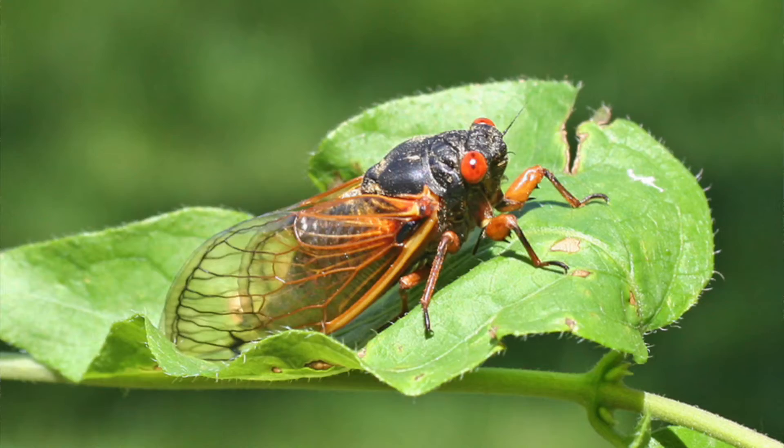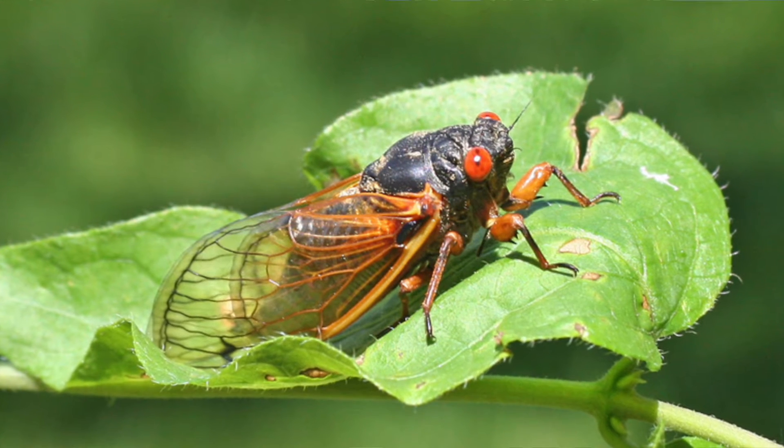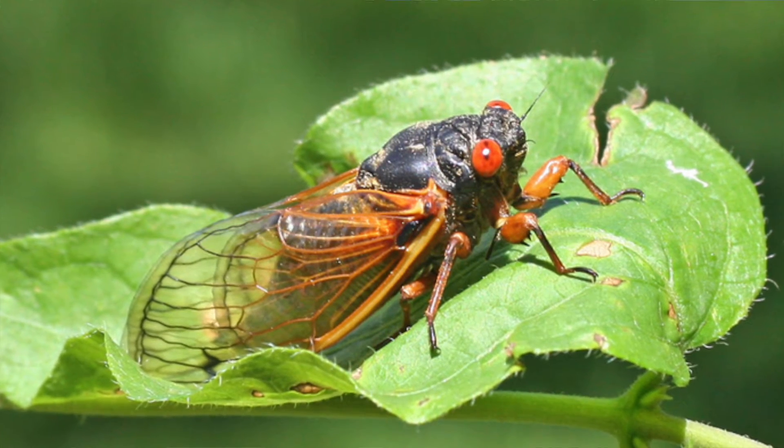Once the cicada's exoskeleton has hardened, they begin to look for other cicadas, and this is when we start to notice them. While periodical cicadas are in their nymph or juvenile stage for between 13 to 17 years underground, adult cicadas only live for a few weeks. Their goal in that short amount of time is to meet up with other cicadas and to lay eggs. To do this, they begin to sing.